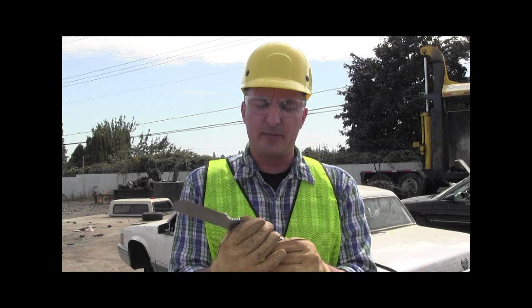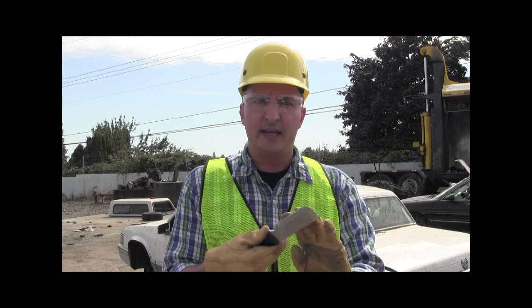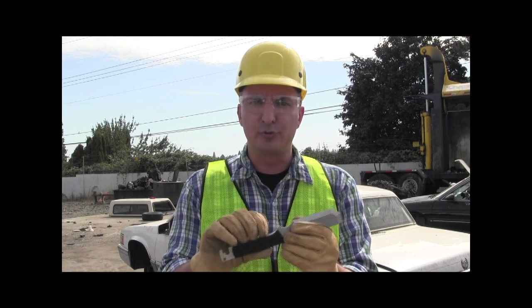It has a blunt chisel, pry bar tip for opening doors and windows, razor sharp knife edge, and is suitable for heavy cutting or hacking tasks. The heavily textured G10 handle, which is grooved with scales, offers a very aggressive grip.